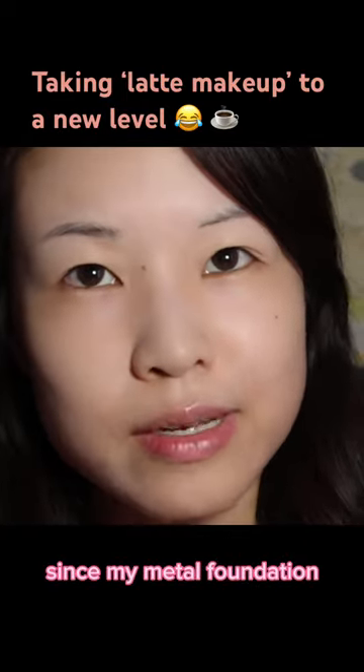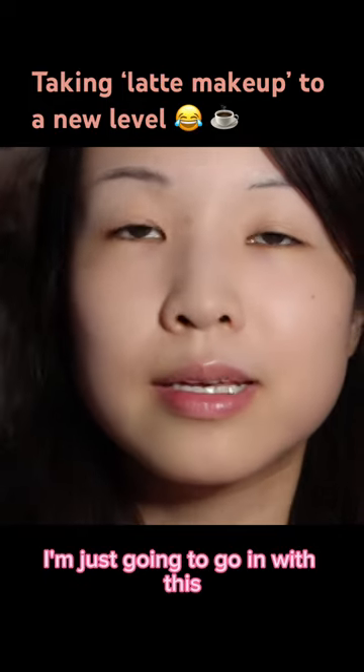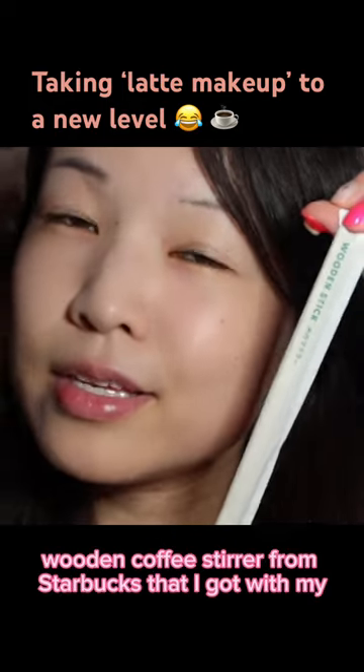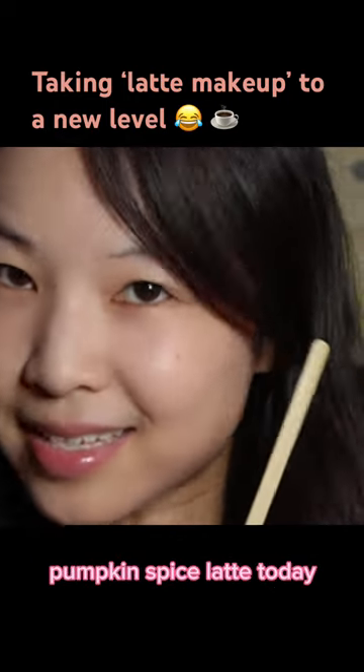Since my metal foundation face spatula thing is still nowhere to be found, I'm just going to go in with this wooden coffee stirrer from Starbucks that I got with my pumpkin spice latte today. Yes.